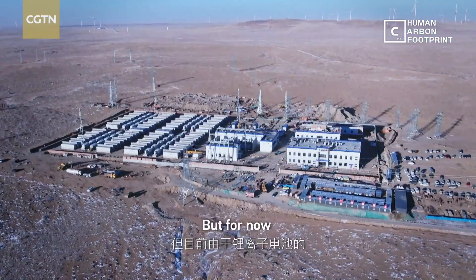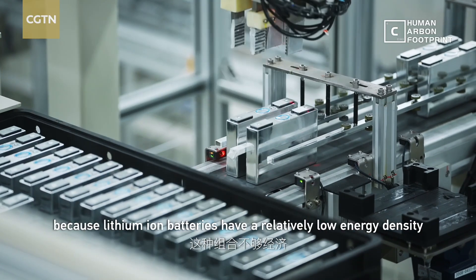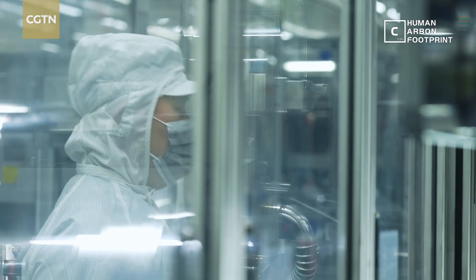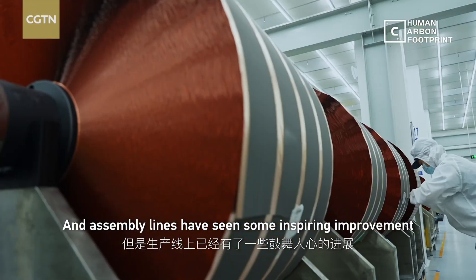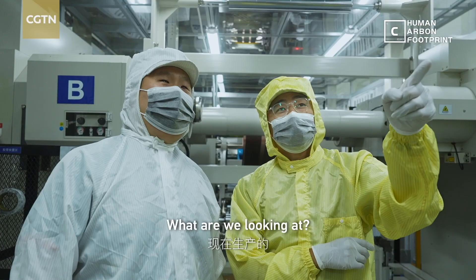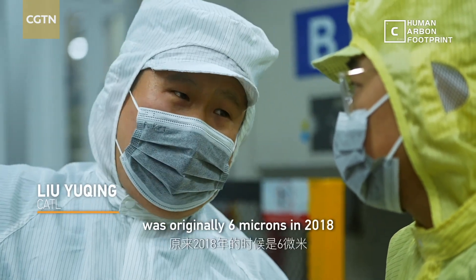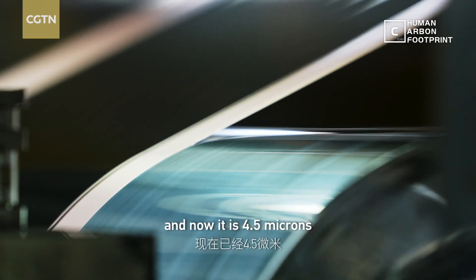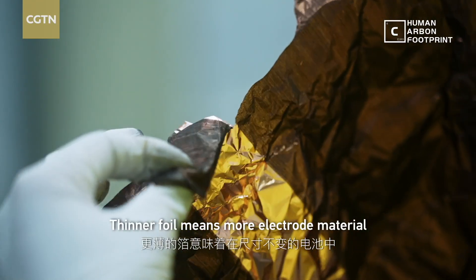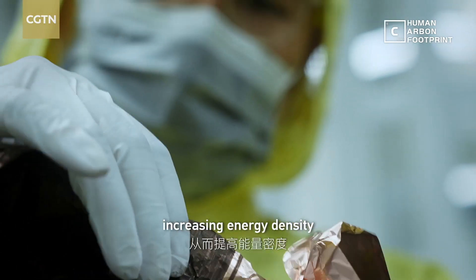But for now, this combination isn't cost-effective, because lithium-ion batteries have a relatively low energy density, and a basic science breakthrough is needed. Assembly lines have seen some inspiring improvement — thinner foil means more electrode material could be packed in the same size battery cell, increasing energy density.